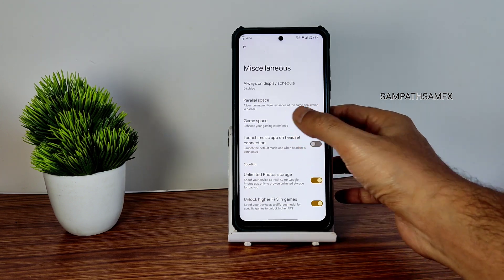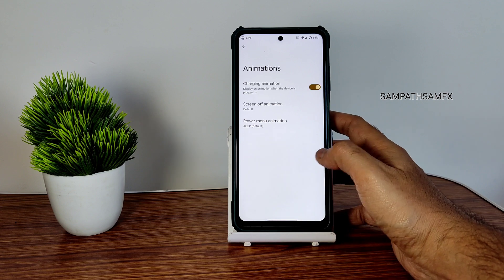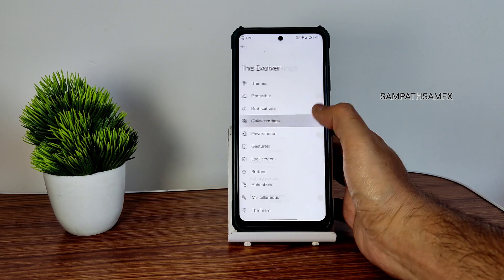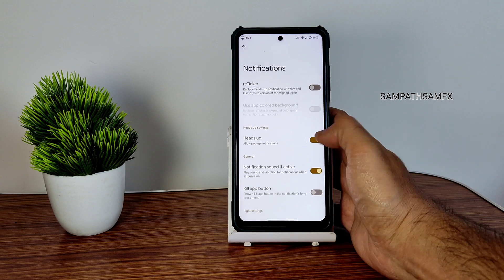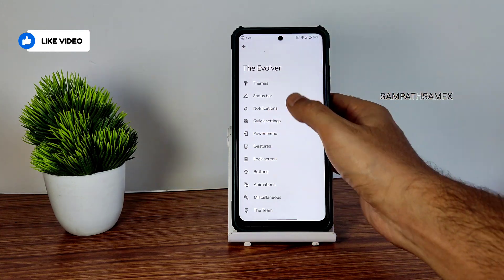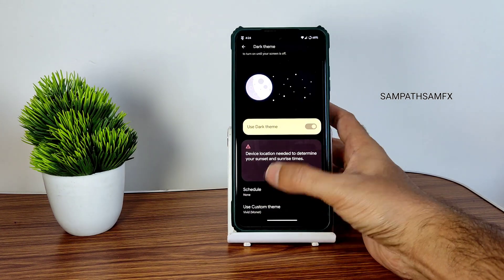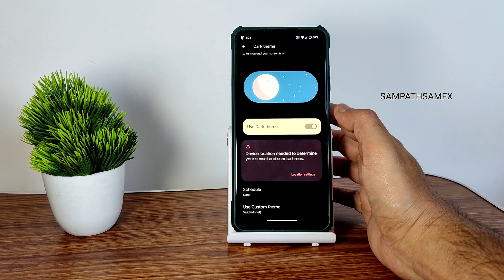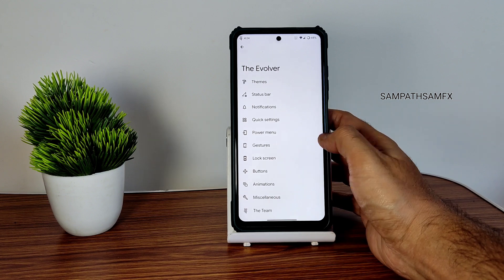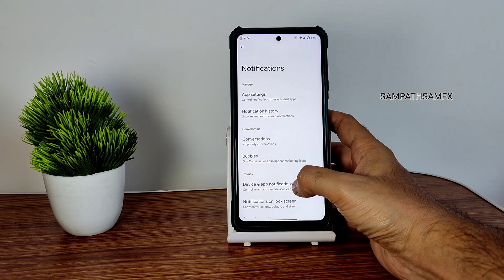Going into settings, you can see the Evolver section with similar customization options. You get unlimited photo storage, unlock FPS in games, game space, and parallel space. Always-on display scheduling is available here too. Animations, button customization, lock screen customization, power menu customization, quick settings customization, notifications, and status bar customization are all available — you can customize the battery style, battery percent, and other status bar items. In themes, I really like the pure black dark theme integration — it puts the display in pitch black condition.